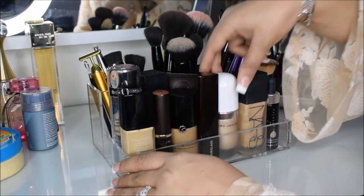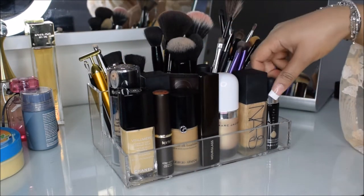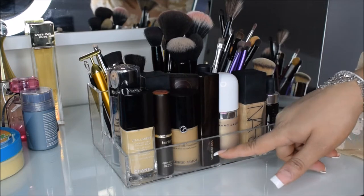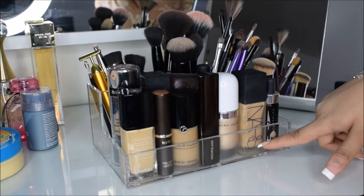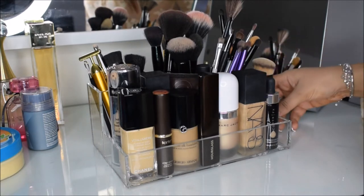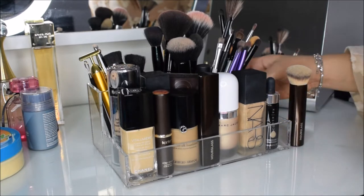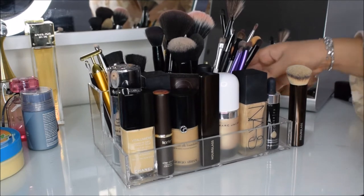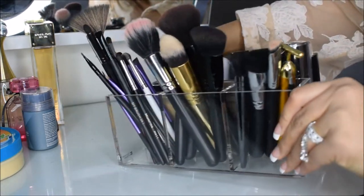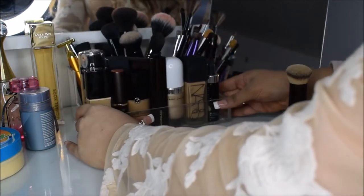These are just some of my favorite foundations — I've got Chanel, the Tarte clay stick, Giorgio Armani, Hourglass, Marc Jacobs, NARS, and the Cover FX Custom Enhanced Drops. And of course my favorite brush, the Hourglass brush. So this is my little acrylic container for my brushes and my foundation, and I like to keep that right here.